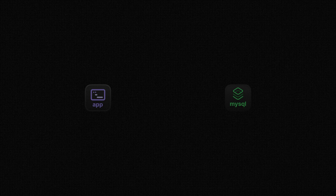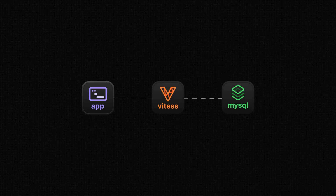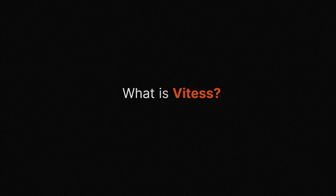Vitesse is a layer that sits between your application and the MySQL database instances and provides a bunch of really cool features that help improve the capability and reliability of your database. Vitesse is a piece of software that was actually originally invented by YouTube back around 2010, and it helped them scale up to meet massive amounts of demand — millions of daily users, billions of daily queries.